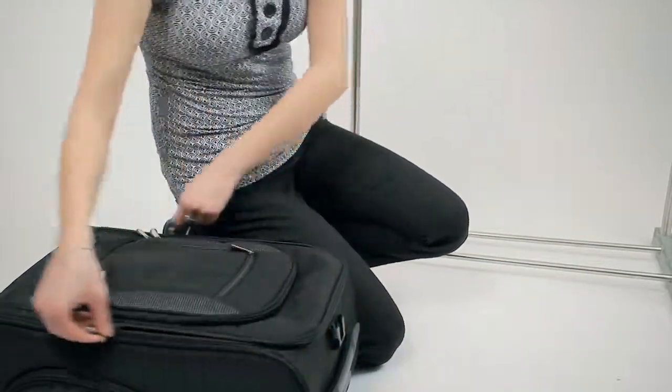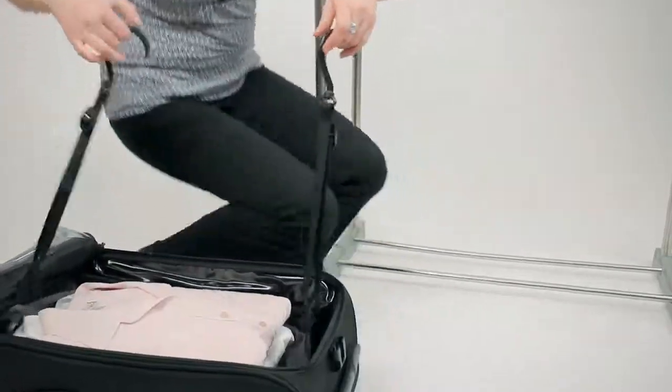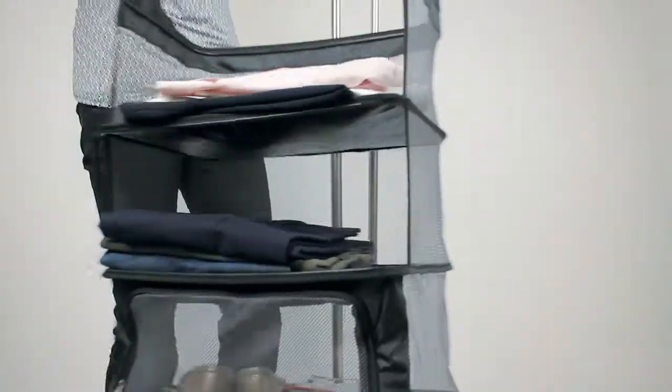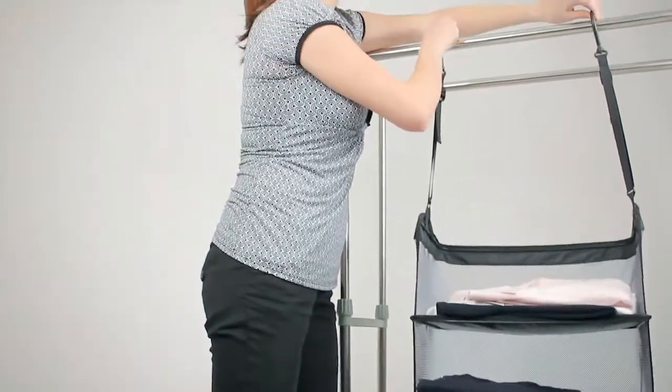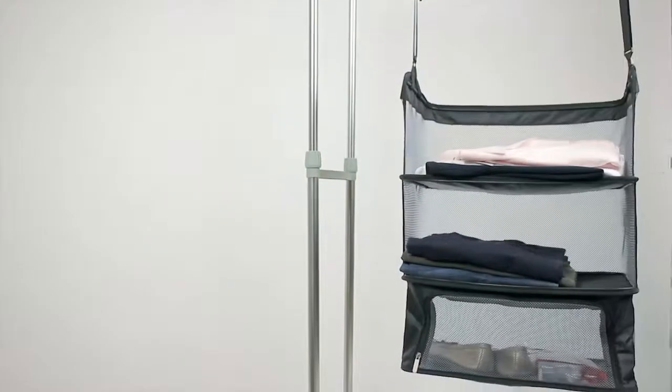When you get to your destination, unpacking is a snap. Just lift out of the suitcase and hang. Your clothes stay folded and neat. No need to put your clothes in dirty hotel drawers or refold them after dragging them out of your suitcase.